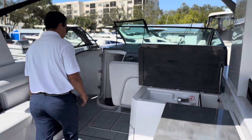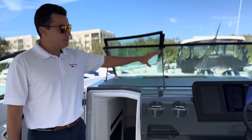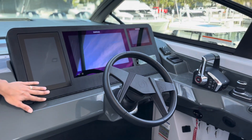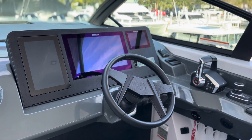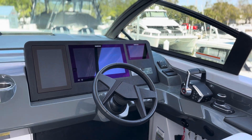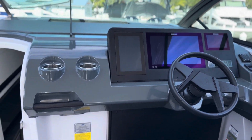Follow me forward here. Beautiful big Simrad screen here. All your controls are going to be straight on this screen as well — joystick controls, automatic trim tabs, cooled cup holders, and a full cabin down below as well. You can check that out.